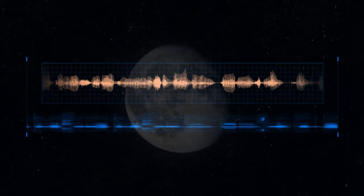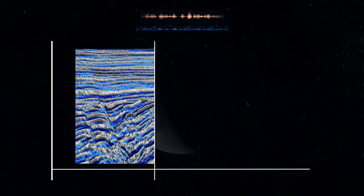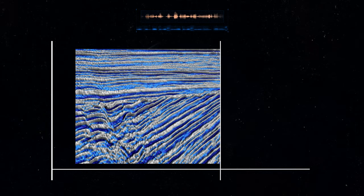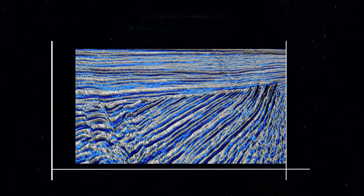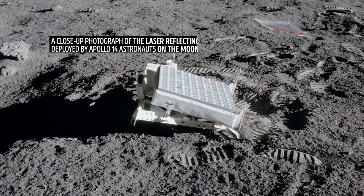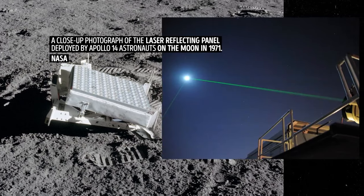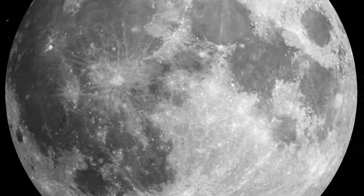When moonquakes happen, they generate sound waves. By carefully listening to and studying these waves, scientists can create a detailed map of what's inside the object — figuring out different layers, what they're made of, and how they're arranged. To check the moon's deep interior, scientists also use something called laser ranging, which measures the distance between the surface of the Earth and the moon very precisely.